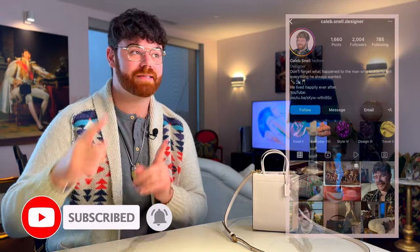Before we go any further, make sure to hit the subscribe button down below, give this video a thumbs up, say hi down in the comments, find me over on Instagram: caleb.snell.designer.